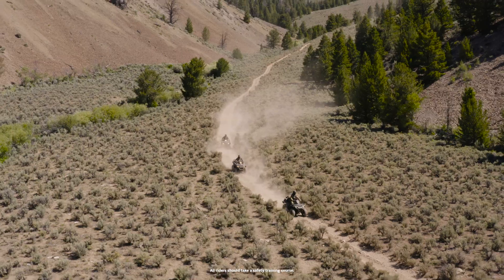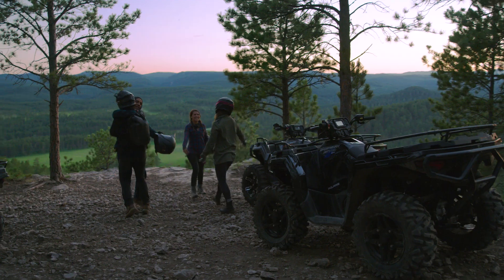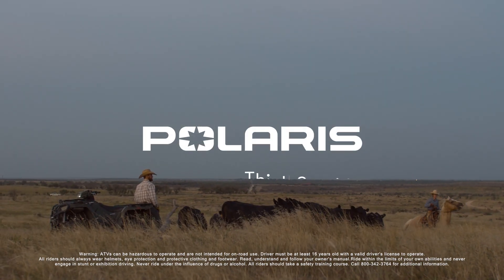Whether you're a new rider or have miles of experience, take control of the easy-to-ride, next-generation Sportsman 450HO and Sportsman 570. Polaris — Think Outside.